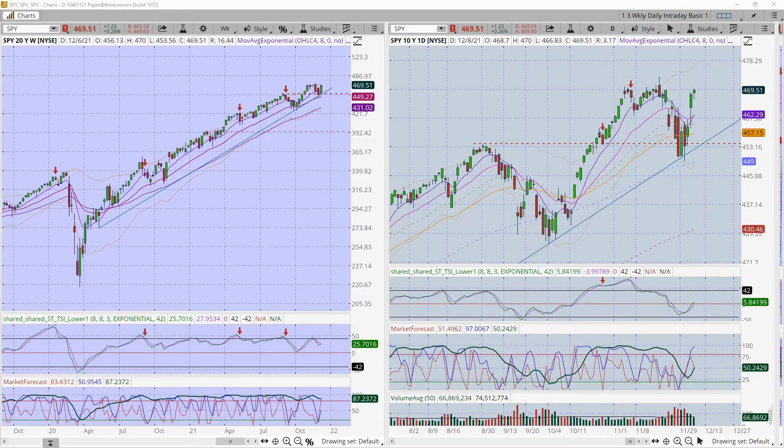What are the indicators telling us? On the positive side, the PSI has crossed over — we have a momentum shift to the upside. The market forecast green line, the intermediate forecast, has also crossed over — that's a good sign. Price action came up off a level of support on Friday of last week and Monday and continued, with follow-through.